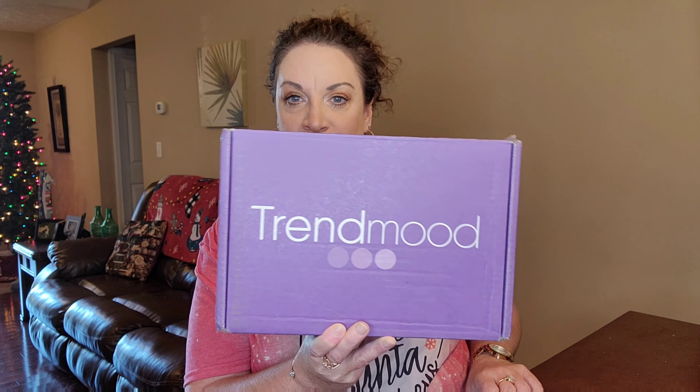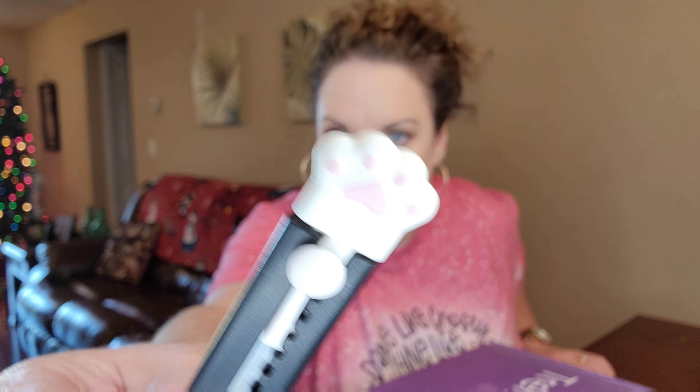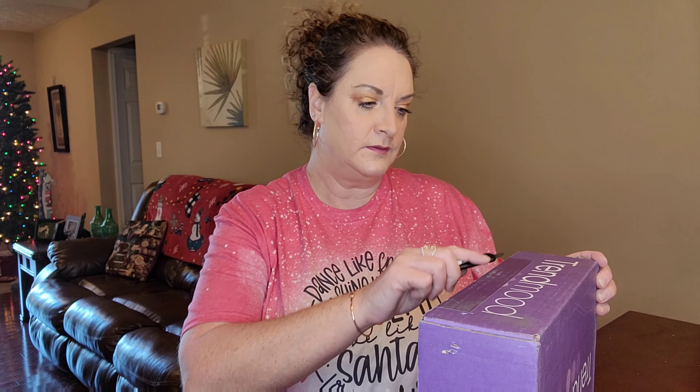Hey guys, it's your gal Jenny June. Thank you so much for tuning into my channel. Today we're going to be unboxing the Trend Mood mystery box that just dropped a few days ago — very fast delivery. This one is a mystery box; they say you can get any items that have been in any of their previous boxes. This one was $39 for the box. Look how cute these little box cutters are that I got off Amazon — they're little paw prints, they're just the cutest. So let's open this up and take a look.